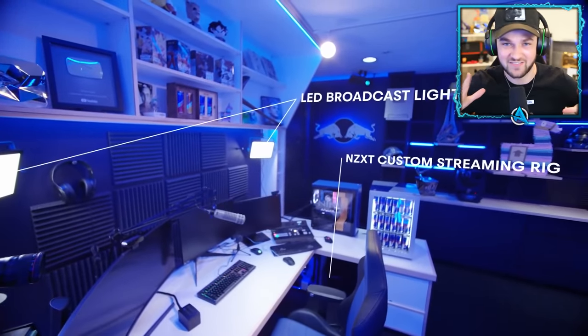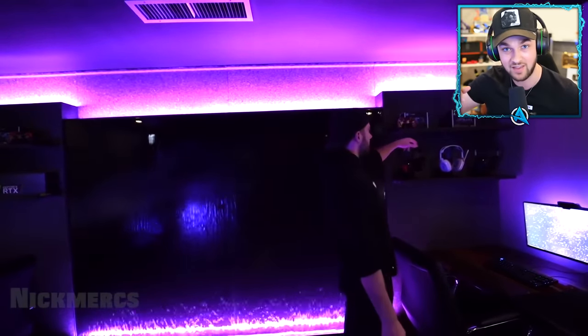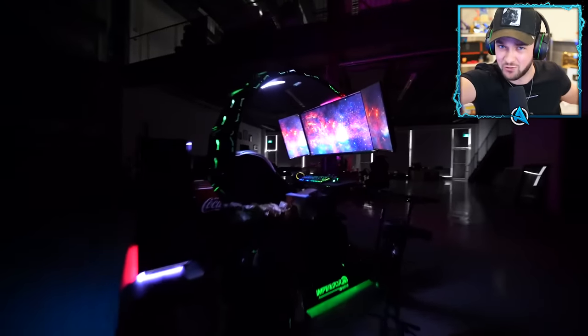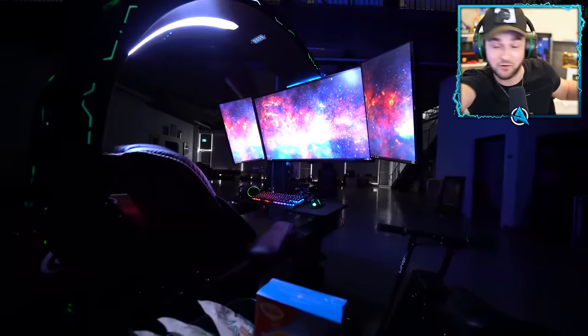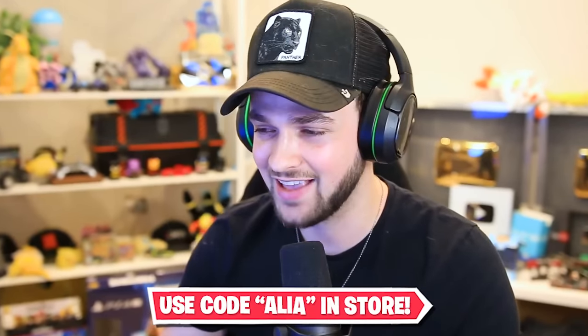Today we're going to be looking at the most expensive gaming setups in the world — everything from streamers and crazy gaming dens, all the way up to technology and setups that no one's even seen before. If you watch this video and you'd like me to share my gaming setup, give it a big fat thumbs up and I'll do an Ali-A gaming setup. And if you don't want to miss that video, make sure you hit that subscribe button right now. Thank you to everyone using code Ali-A in the store.